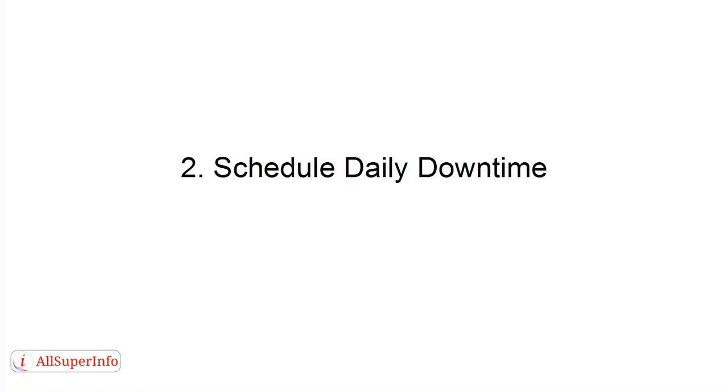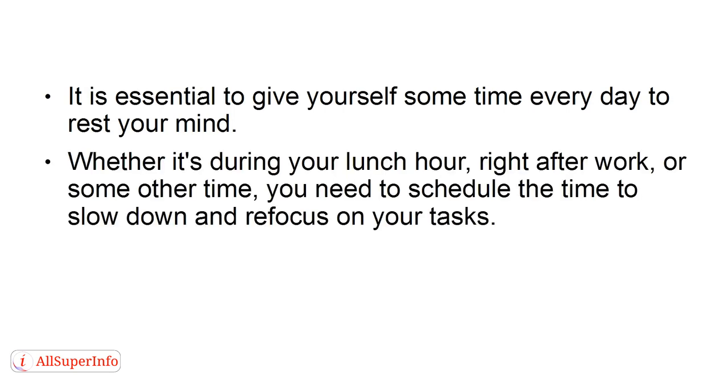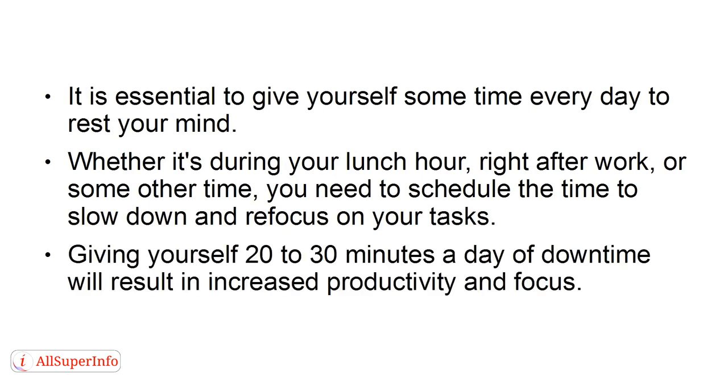Number two: schedule daily downtime. It is essential to give yourself some time every day to rest your mind. Whether it's during your lunch hour, right after work, or some other time, you need to schedule time to slow down and refocus on your tasks. Giving yourself 20 to 30 minutes a day of downtime will result in increased productivity and focus.